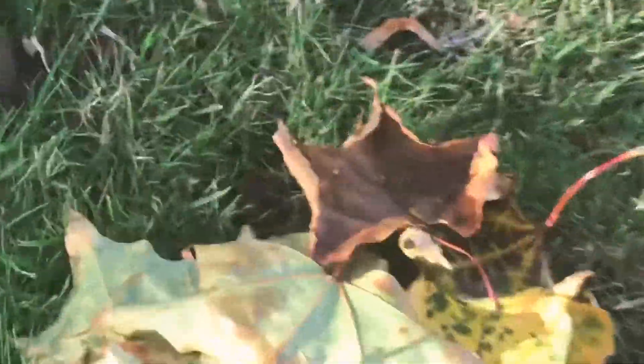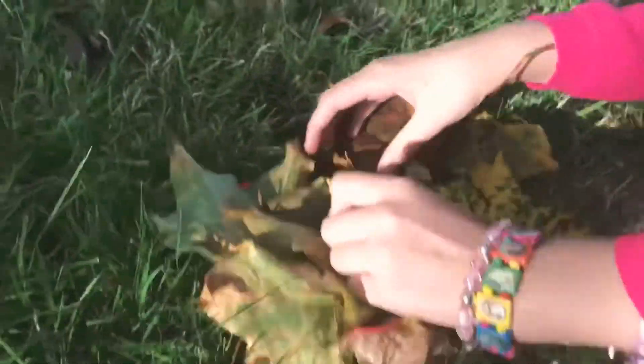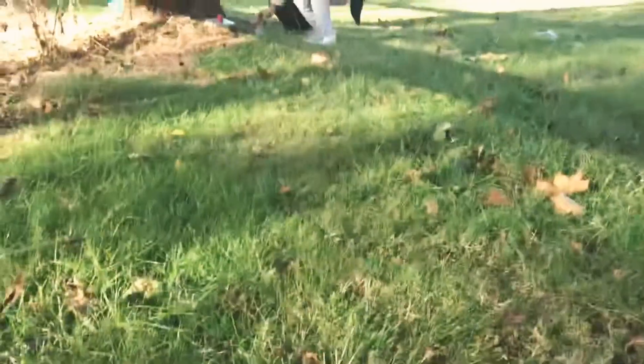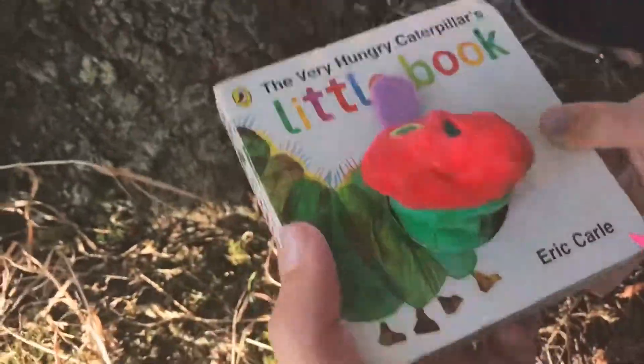What's that over there? What's that? Wait — there's a bunch of leaves. Oh my gosh, it's a book! Okay, let's put this in a pile.